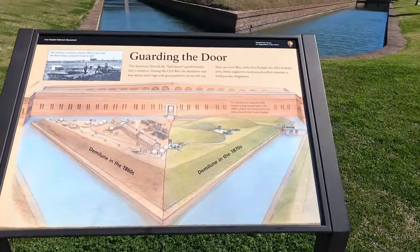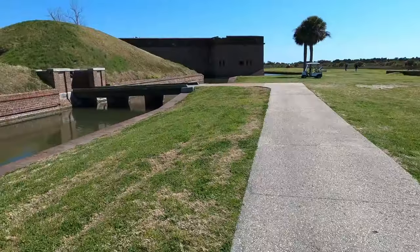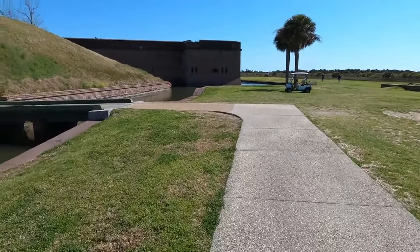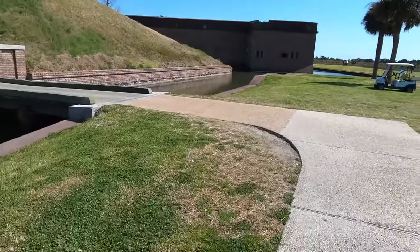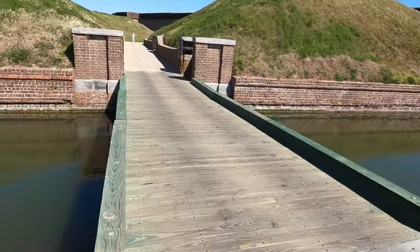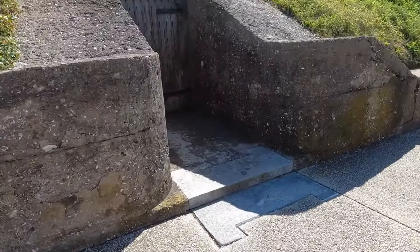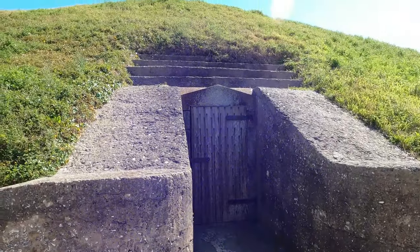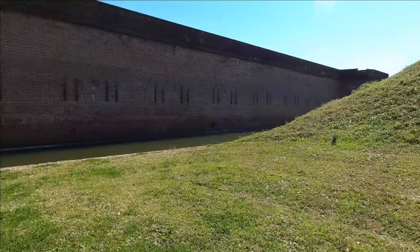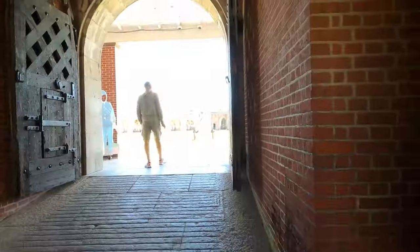The fort itself had a structure called — I believe it's called a demi-lune — a triangle-shaped area that protects the entrance of the fort. In those mounds they would bury munitions and powder. A lot of the forts the Confederacy constructed during the Civil War were earthen forts, so they looked more like piles of dirt. Fort Pulaski was built prior to the Civil War, so it was a brick-and-mortar fort. You can see it has a moat as you walk into it, and it's really well-preserved.